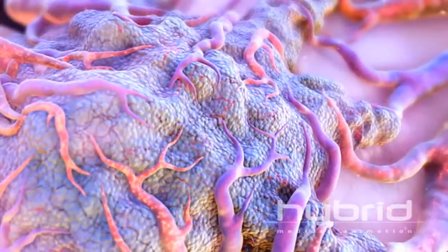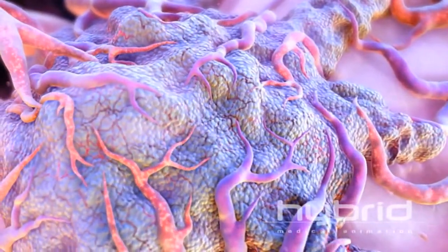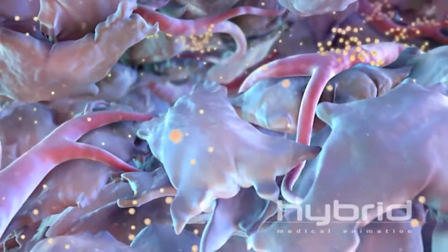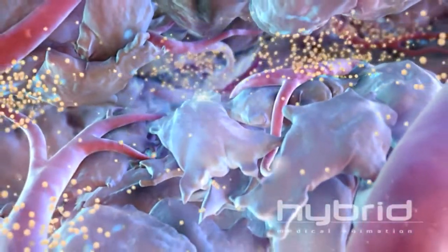The nanoparticles penetrate deeply into diseased tissues, seeking out the biochemical hallmarks of tumor pathology. Within minutes of infusion, levels of Rexin-G increase rapidly inside the tumor.